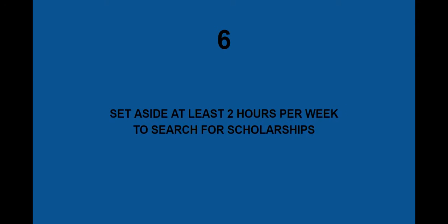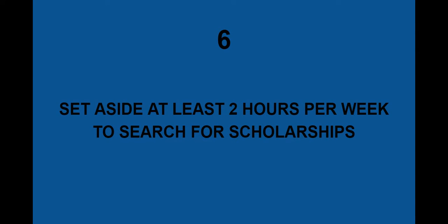Number 6: set aside at least two hours per week to search for scholarships. It takes a lot of time. There are millions of scholarships out there with billions of dollars sitting and waiting to be earned. So take your time — about two hours per week is a good amount of time to commit to the scholarship search.